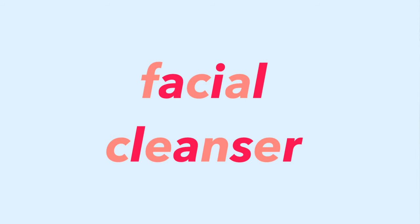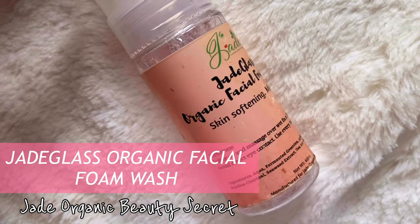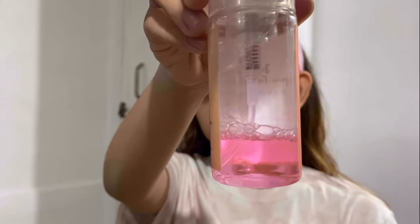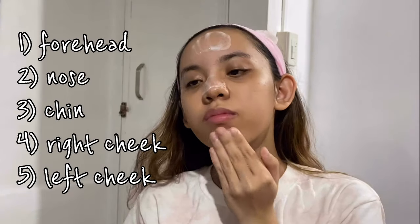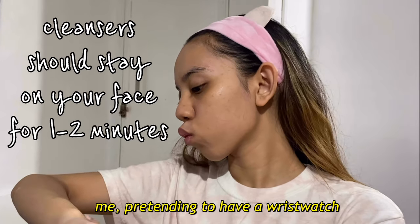The first step of my skincare routine is a facial cleanser, and I use the Jade Glass Organic Facial Foam Wash from Jade Organics. I really like this one especially its packaging because it has a pump. It looks like a pink liquid solution but when you pump it, it turns into foam and bubbles, which is super cute. Afterwards, I apply it on my face using the 5-step application process — forehead, nose, chin, and then the cheeks — then I scatter it all over my face. The foam fades as I spread it and I usually wait 1-2 minutes so it can remove dirt and excess oil.